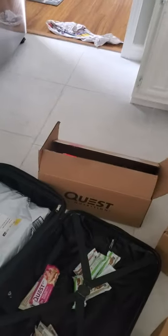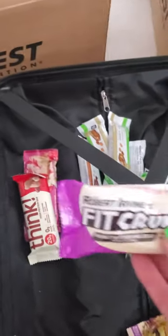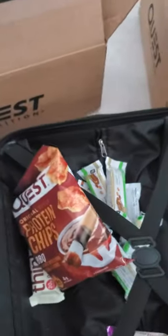Here we go! In this small suitcase I can fit a bunch of things, and I can also add them to my bigger suitcase. I've already put some Bang and some other drinks in here. I'm taking a bunch of Herbalife protein bars, of course some Quest bars as you can see, and the Think Bar — we love this brand as well.